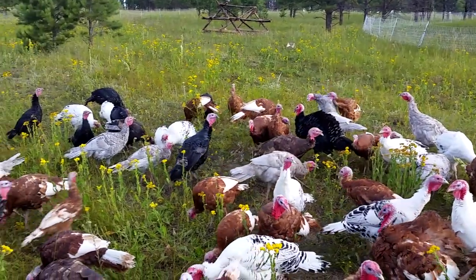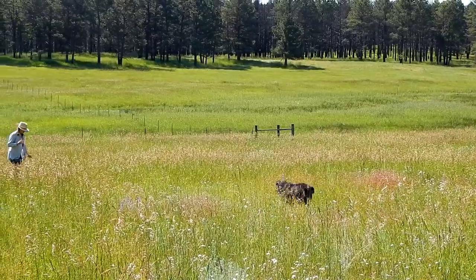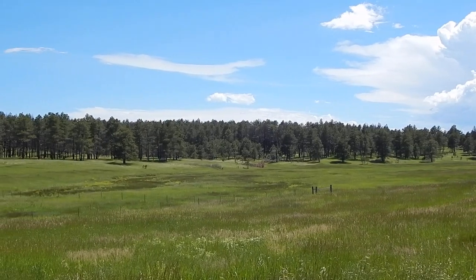the healthier the land becomes, the healthier the animals in turn become, which leads to healthier people. It's very hard sometimes to describe the impact that these techniques have had on the land, and really, seeing is believing.